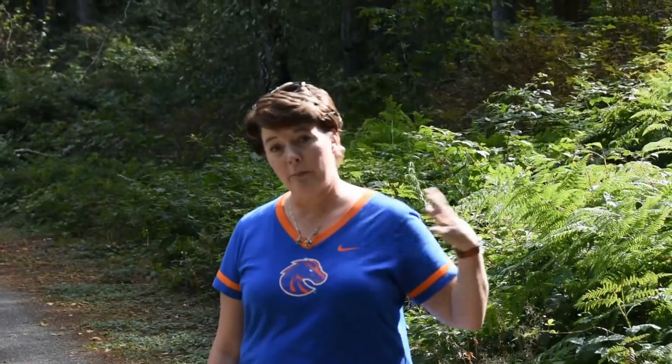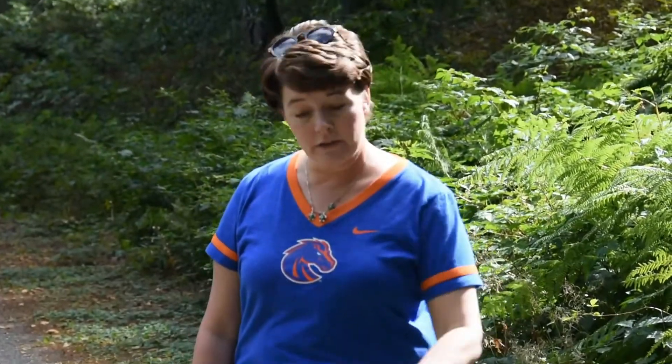Welcome back to Animal Tracking for Kids with Ann and Ryan. Today I'm here by myself and we have found a little cross path just on a regular hiking trail — it's paved — and you can find different evidence of different animals.